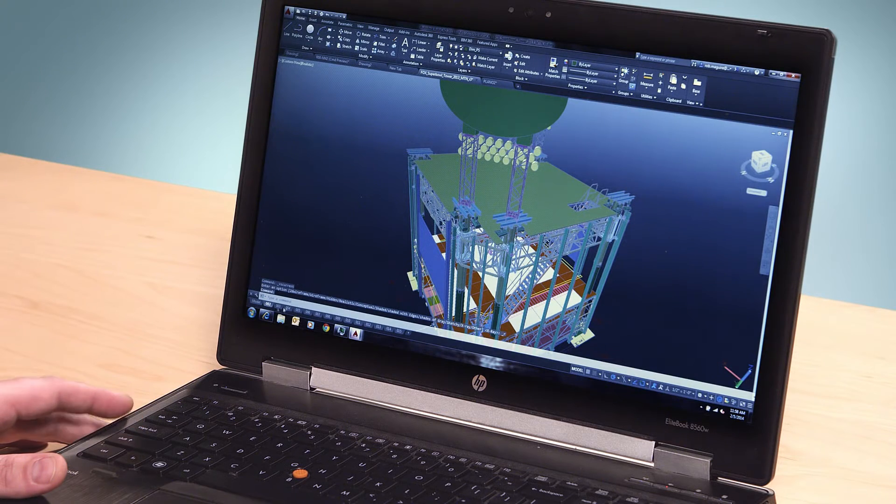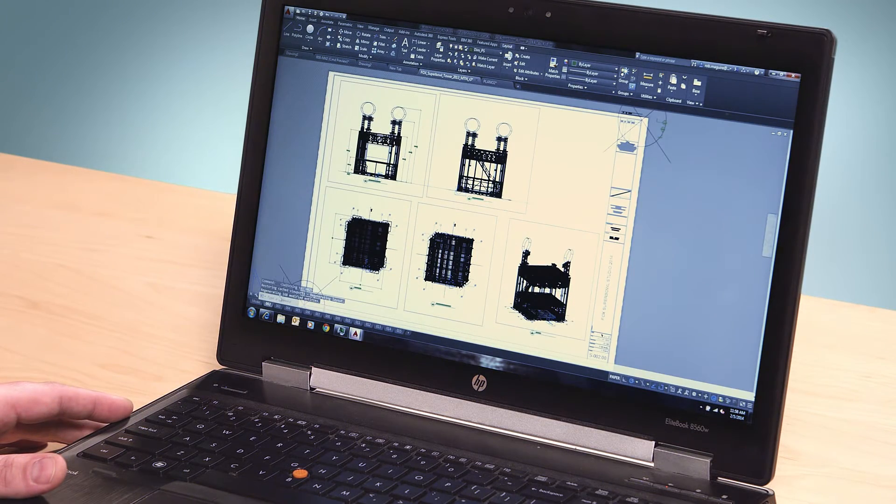AutoCAD products are at the center of your design ecosystem. Built into the software is trusted DWG technology, the original and most accurate way to store and exchange your designs. It helps retain data integrity as you share your documentation with colleagues and clients.